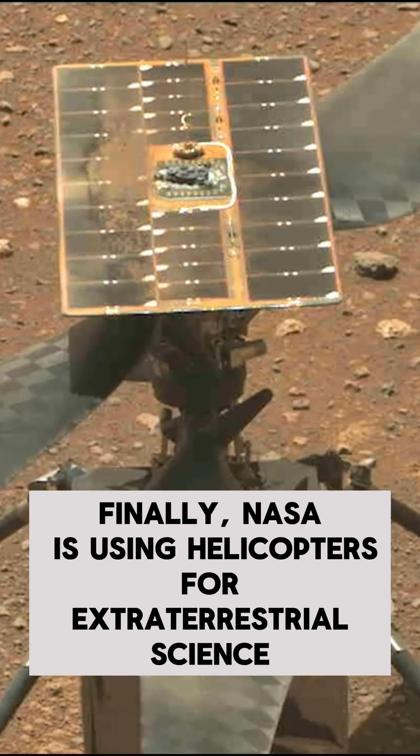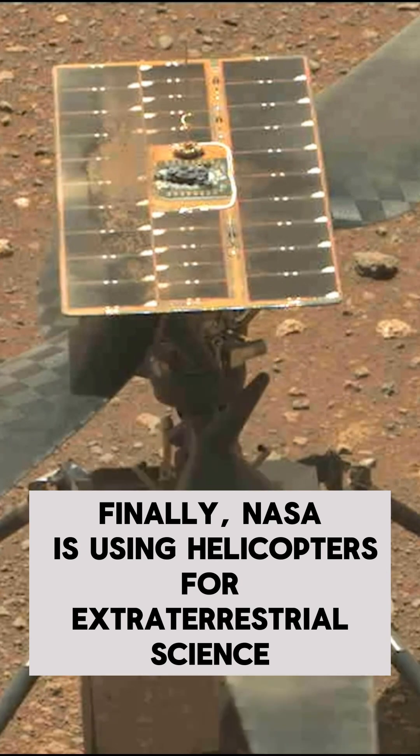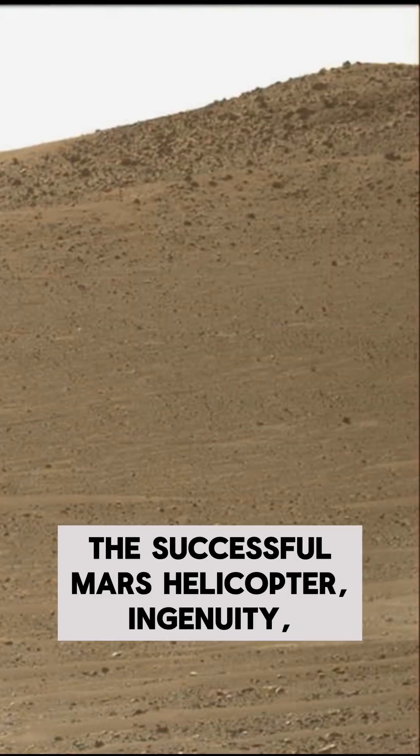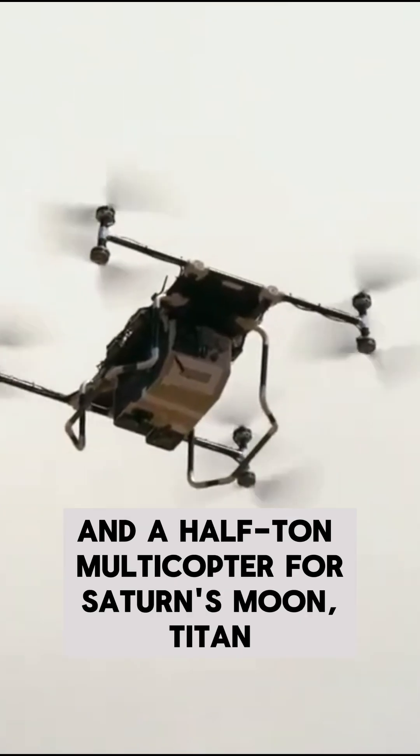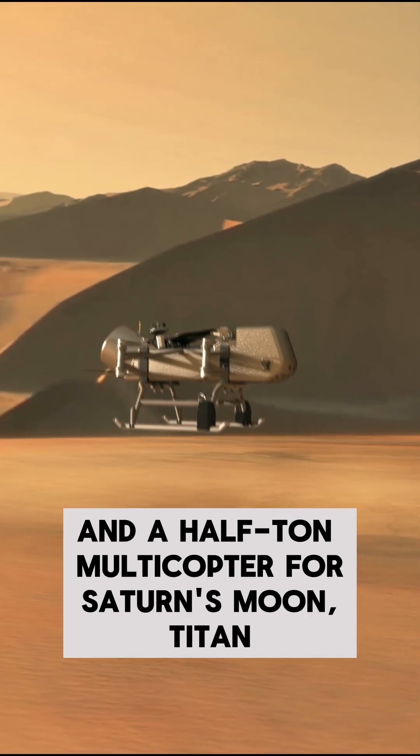Finally, NASA is using helicopters for extraterrestrial science. The successful Mars helicopter, Ingenuity, has inspired plans for several more Martian helicopters and a half-ton multi-copter for Saturn's moon Titan.